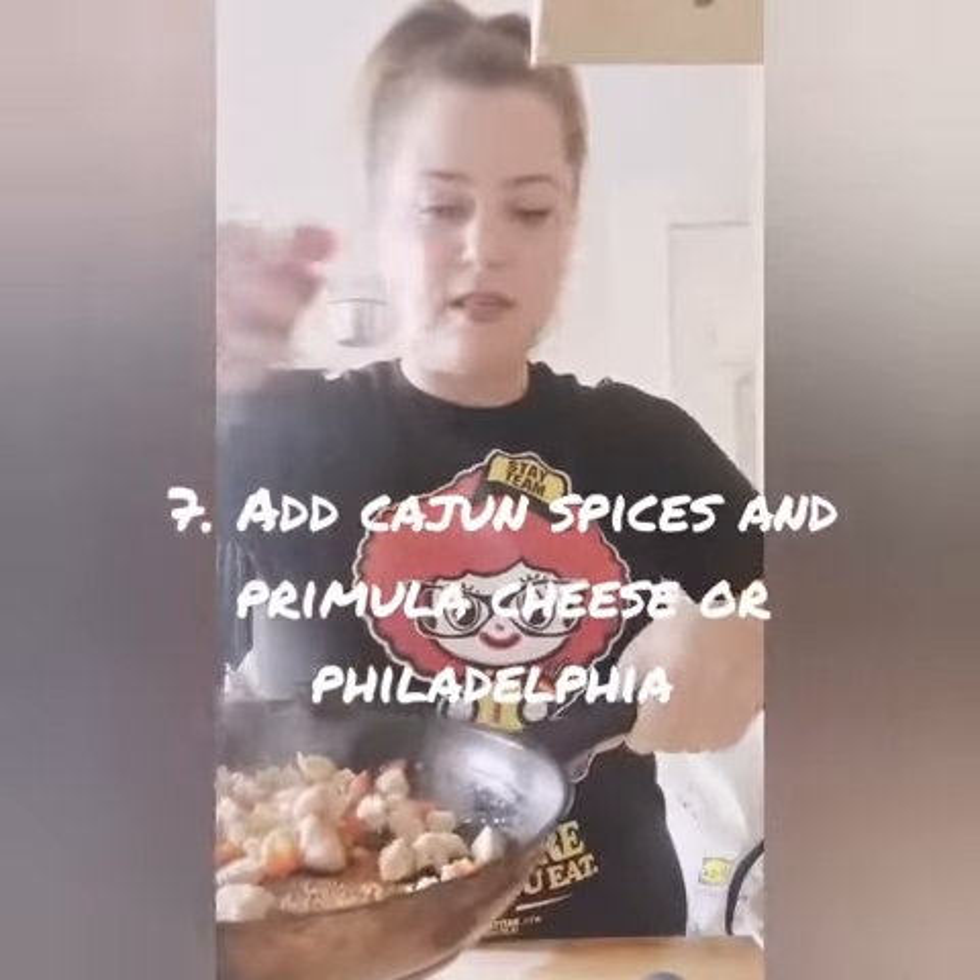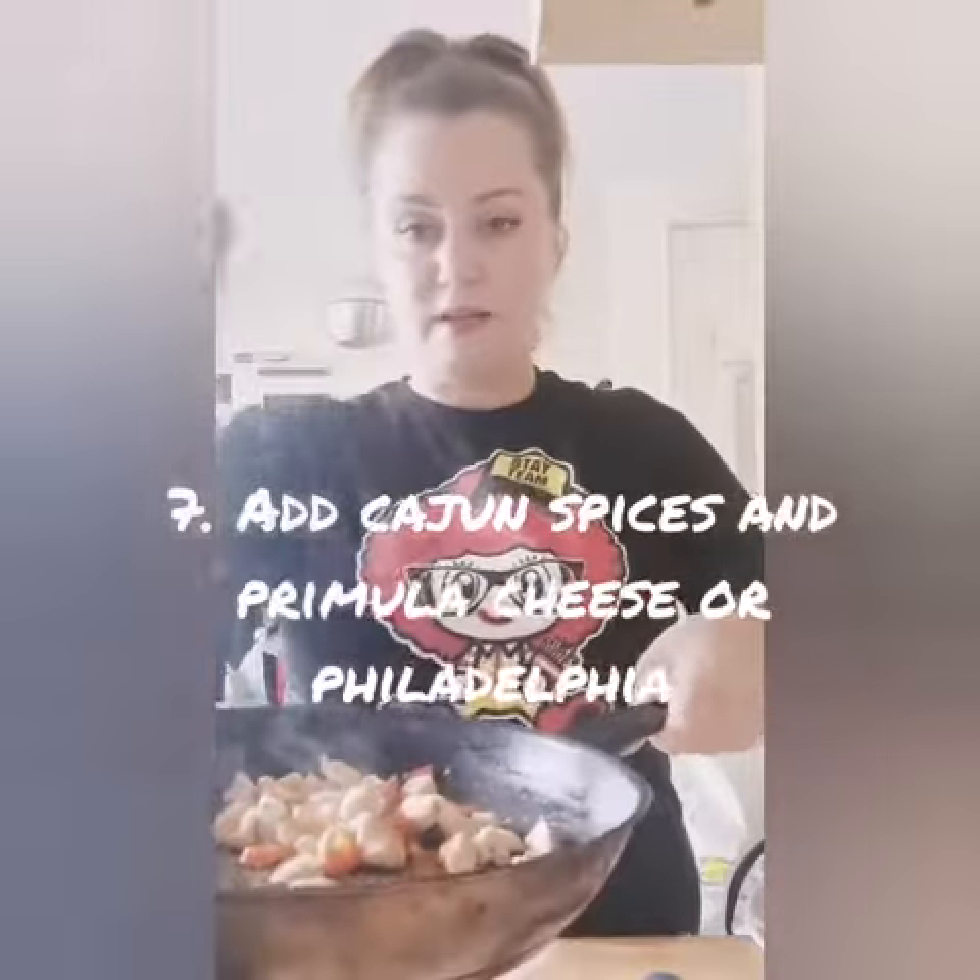So I'm adding some Cajun spices, as many as you like, and Primula cheese.